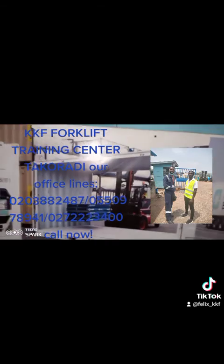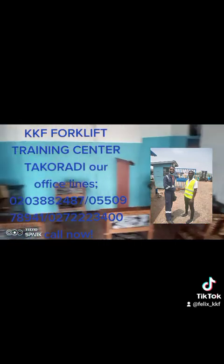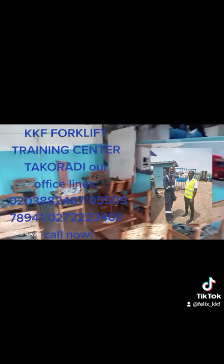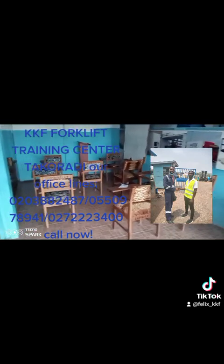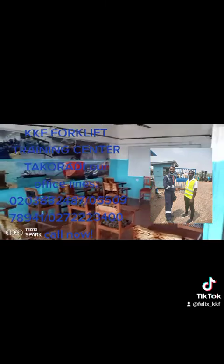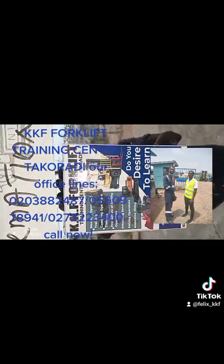That is KKF Forklift Training Center for you. Come to KKF Forklift Training Center and learn. Thank you. KKF Forklift Training Center for you.